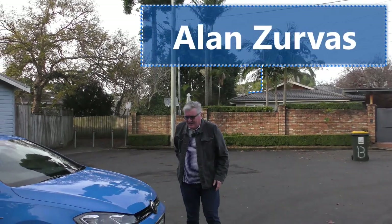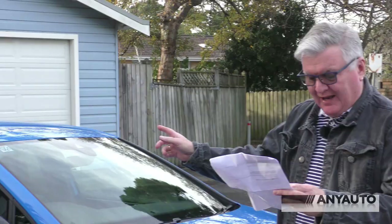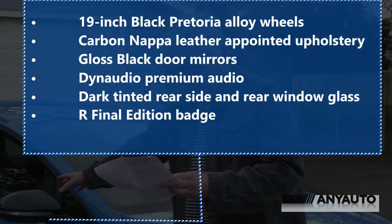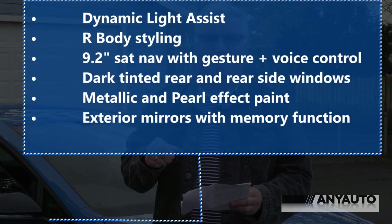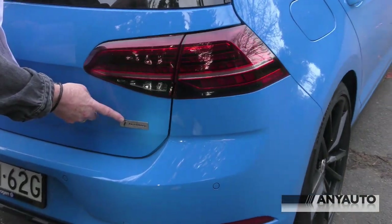I've got a bit of paper that tells me what this Golf has and I'm going to read it so I don't bugger anything up like I normally do. We have 19-inch black Pretoria wheels, carbon Nappa leather-appointed upholstery, gloss black door mirrors, a killer Dynaudio sound system which, believe me, the cameraman will agree sounds absolutely fabulous. The final edition R badge. But apart from that it's all standard fare.